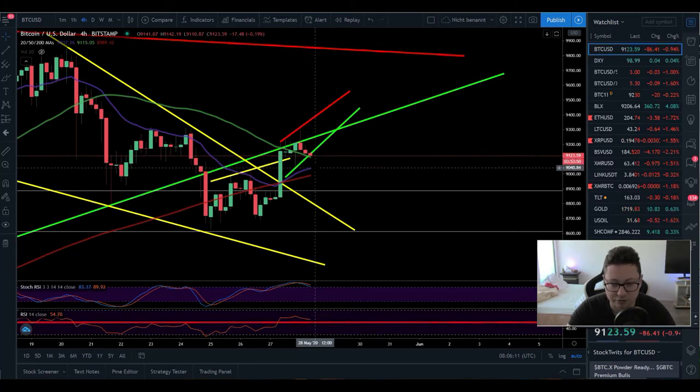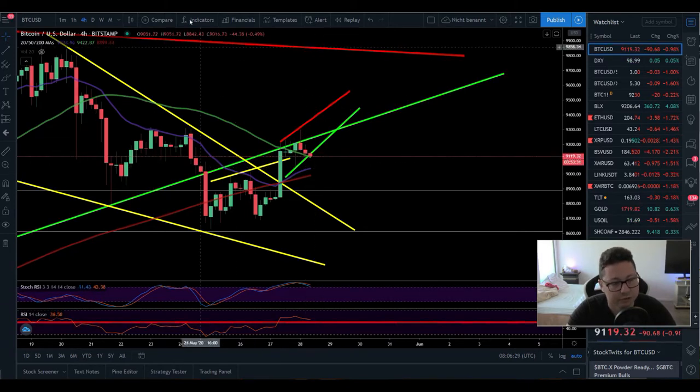The 20 and 200 moving averages on the four-hour should hold as support. In case of a breakout to the downside, watch out for the $9,040 level — from there we could potentially bounce back up. If you're riding this short, maybe put the stop loss as soon as we touch the 20 moving average on the four-hour and get a bounce there. Keep an eye on that level — stochastic is also overbought here, suggesting a possible correction to the downside.